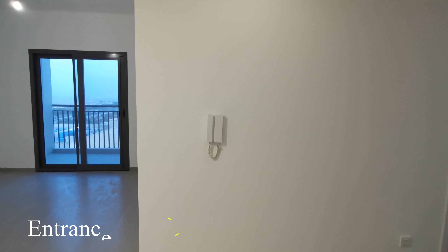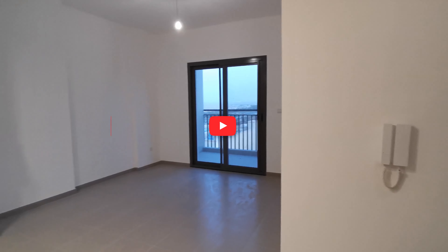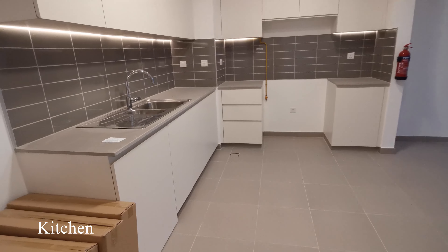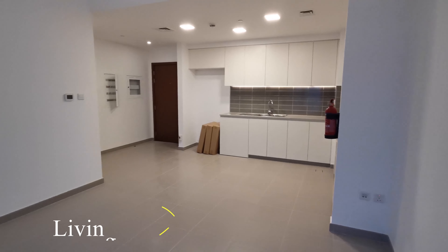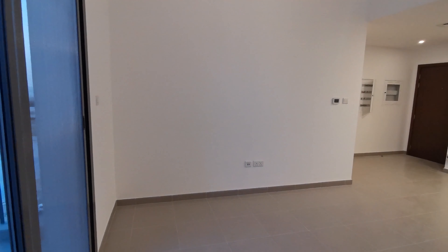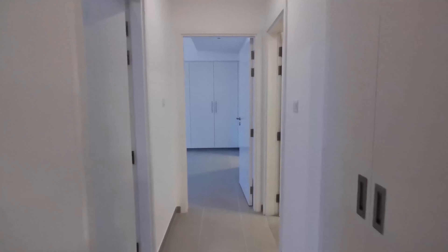Good day everyone. In this video I'm going to show you a two bedroom apartment which is located in a brand new community in Town Square Dubai. The name of the building is Hayat Boulevard.